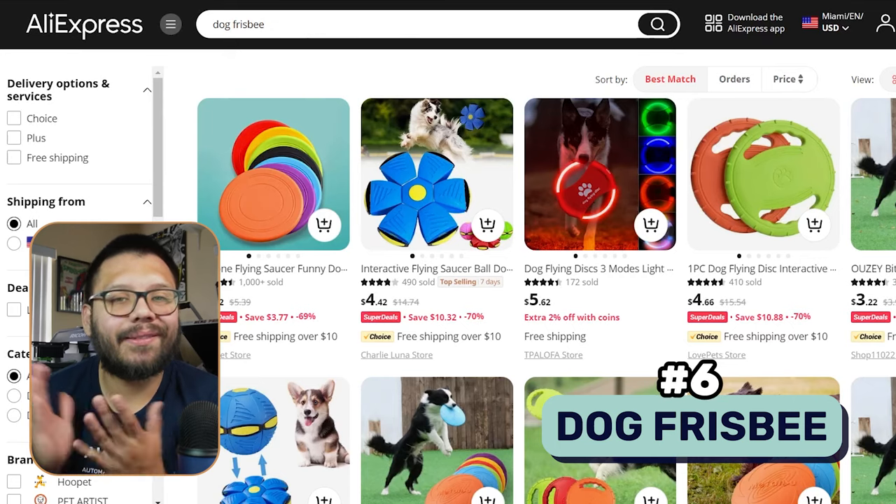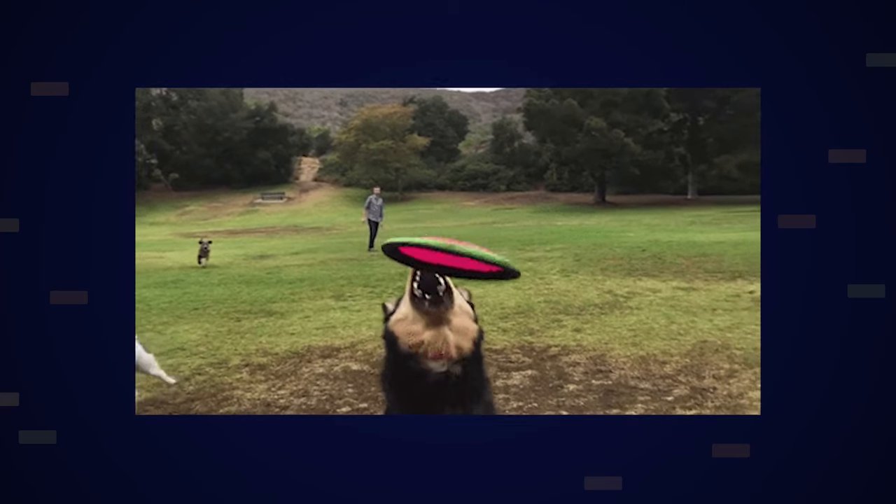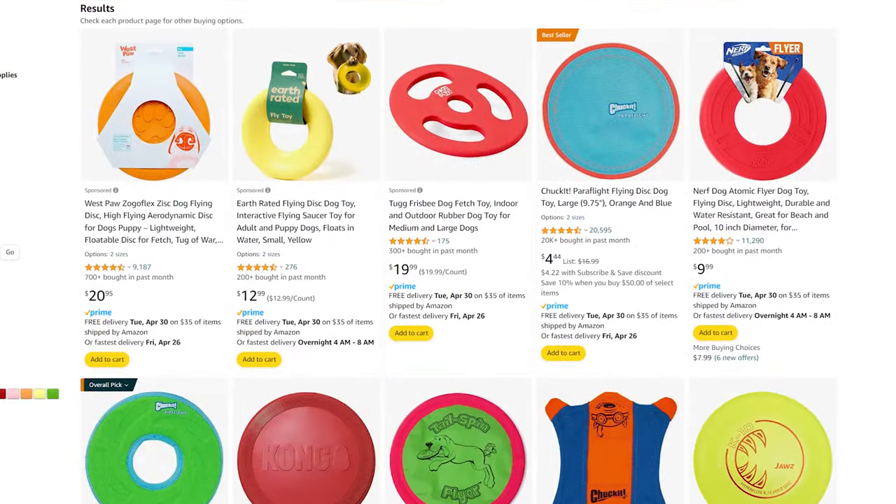At number six, we have the classic dog frisbee. You can throw them extremely far and the dog will just keep running to get it — great exercise, the dogs love it, and pet parents get to interact with their fur baby. With frisbees, there are a few things to consider: you don't really want to offer the hard plastic ones because those can break easily, especially in a dog's mouth. Instead, opt for silicone ones — they'll eventually break too, but they're more durable and can withstand biting a little bit more.